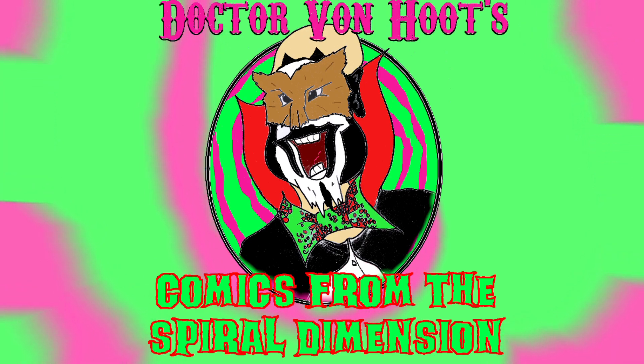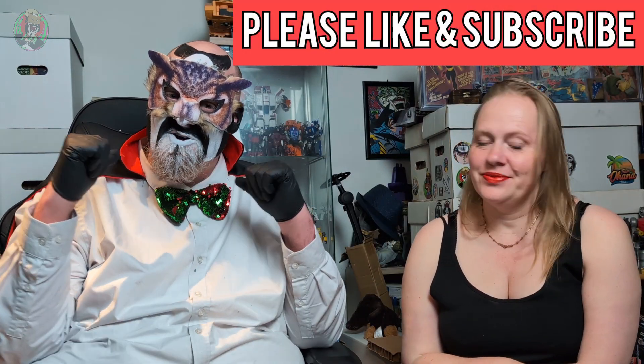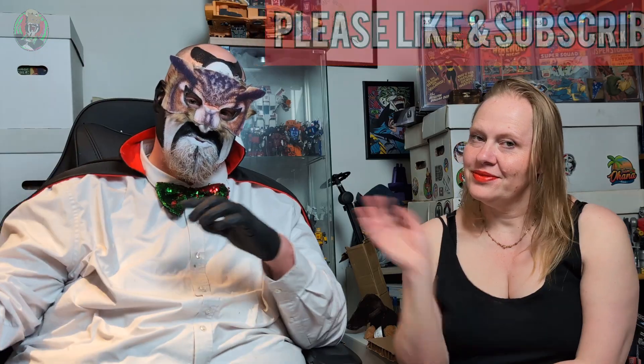Mrs Von Hoot, have you heard about the beehive with no exit? No. It's un-bee-lievable! Hello and welcome to the Spiral Dimension. I'm Dr Von Hoot and this is Mrs Von Hoot. Hi!